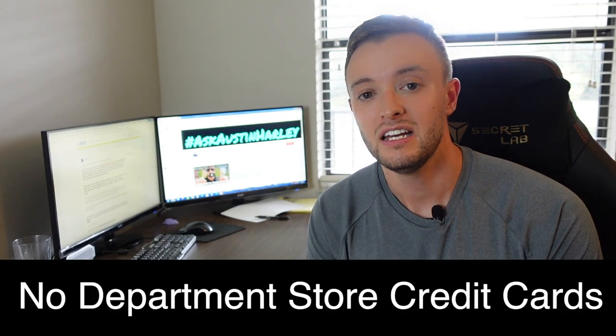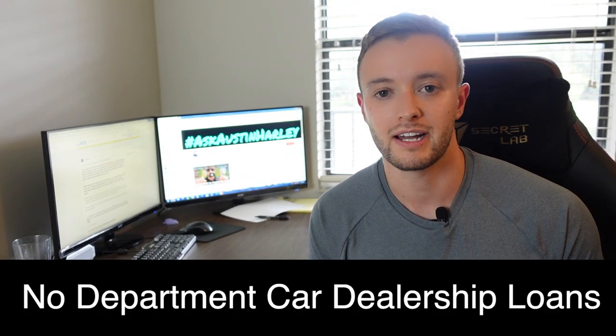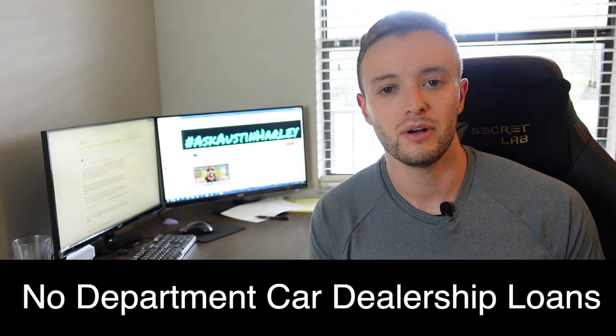Before we get completely started, there are a few things I want to say. Do not apply for any department store credit cards — that's a huge thing. You want to limit the amount of inquiries, which means do not go to those dealerships that run your credit 30,000 times and ultimately drop your score. This is going to apply towards any type of bankruptcy to increase your personal credit score, not your business credit score, but it's roughly the same concept.